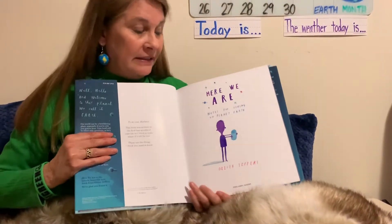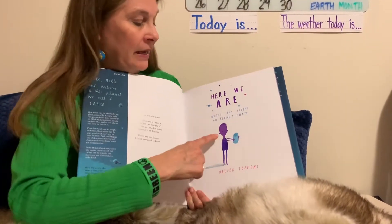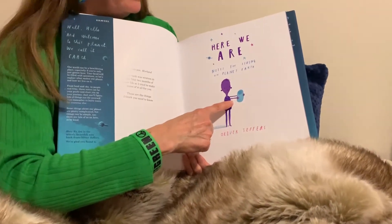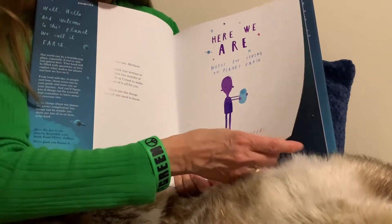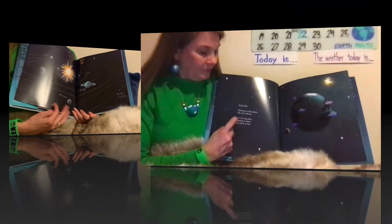He actually dedicated this book to his newborn son. This is probably him with his newborn son all bundled up. He gives him lots of messages that are not important just for him growing up, but all of us actually. So pay attention. Here we go.